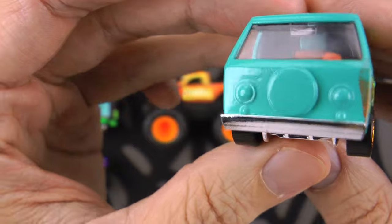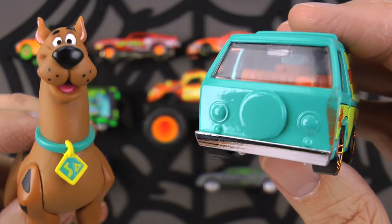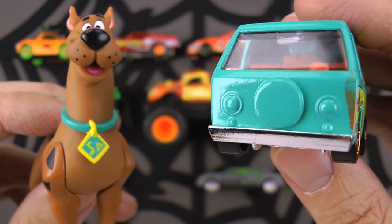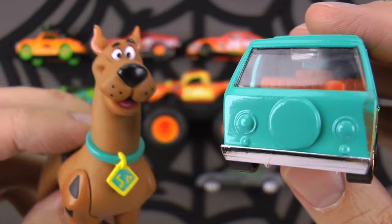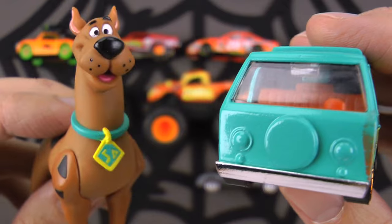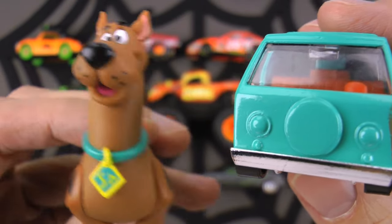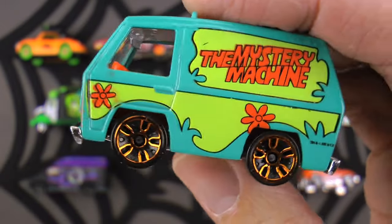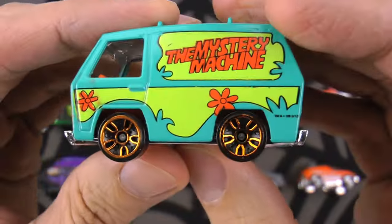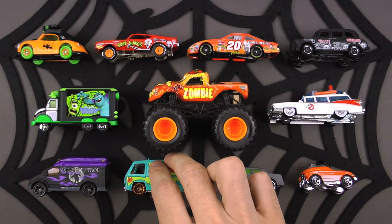Wait - Scooby-Doo is here right now? Bring him over! Scooby, how you doing pal? Are you excited about Halloween? What are you going to be for Halloween? 'I think I'm gonna be a ghost!' That's a great idea - you're gonna get so much candy! 'I know, I'm gonna eat it all - I have to get ready!' Thanks for stopping by Scooby. I did not expect that - keep an eye out for the Mystery Machine on Halloween night. This is a van!